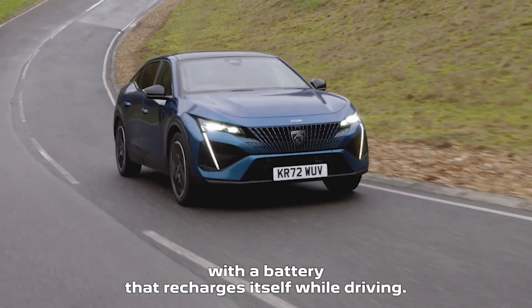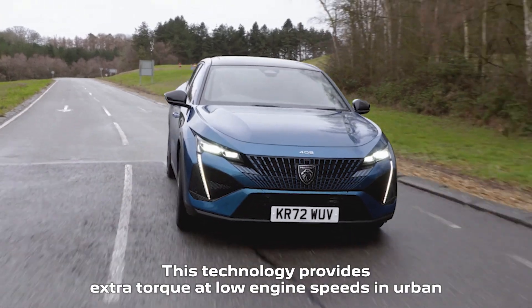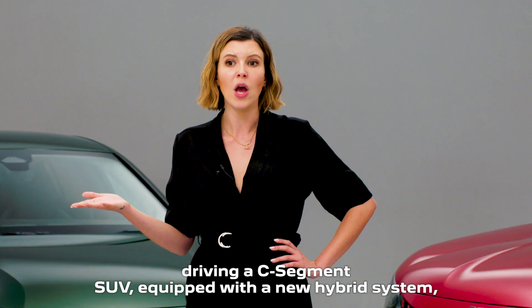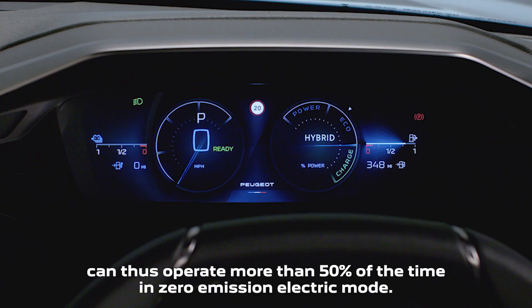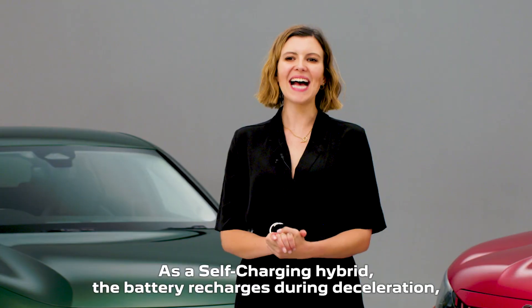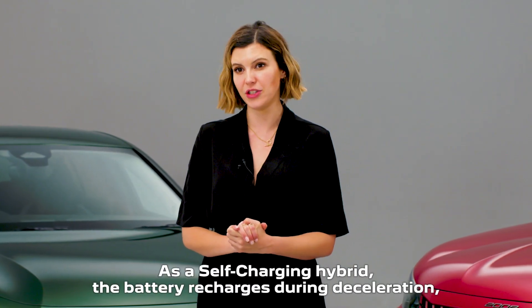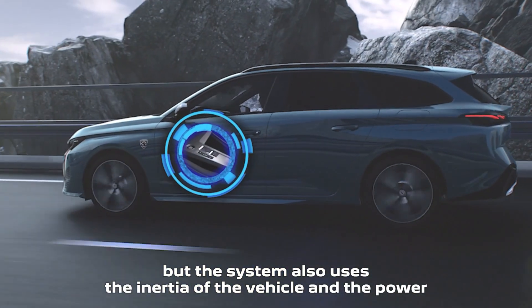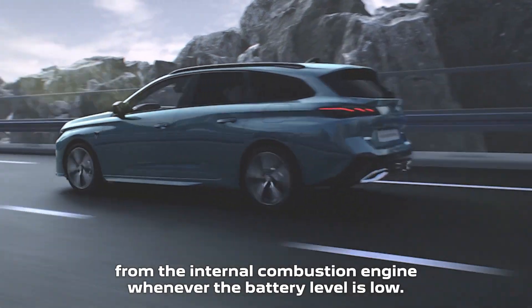With a battery that recharges itself while driving, this technology provides extra torque at low engine speeds. In urban driving, a C-segment SUV equipped with the new hybrid system can thus operate more than 50% of the time in zero-emission electric mode. As a self-charging hybrid, the battery recharges during deceleration, but the system also uses the inertia of the vehicle and the power from the internal combustion engine whenever the battery level is low.